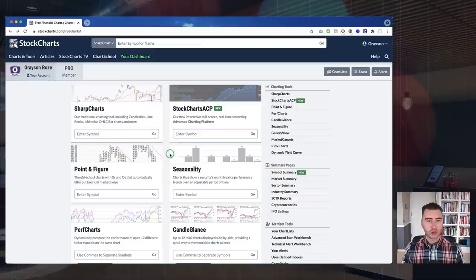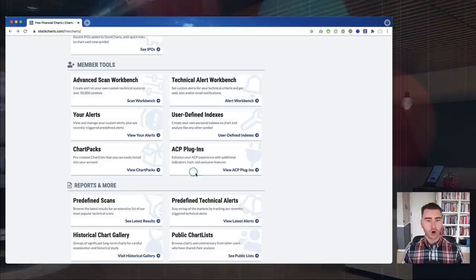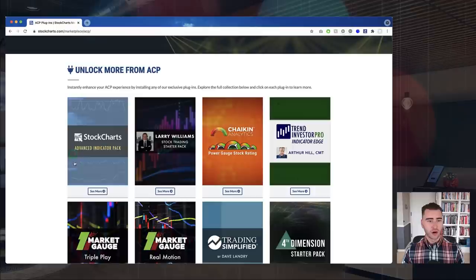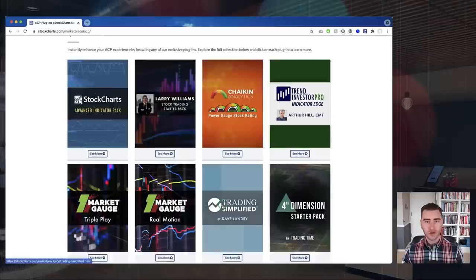Let's get started. We're going to jump over to the Charts and Tools page — you can get there by clicking on the Charts and Tools link at the top of any page on Stock Charts. When you scroll down to the Member Tools section, you'll find a card for ACP plugins. Click that and you can scroll through all the different plugins — the free Advanced Indicator Pack, plugins from Larry Williams, Arthur Hill, the Market Gauge team, Dave Landry, and more, with more coming this summer and fall.